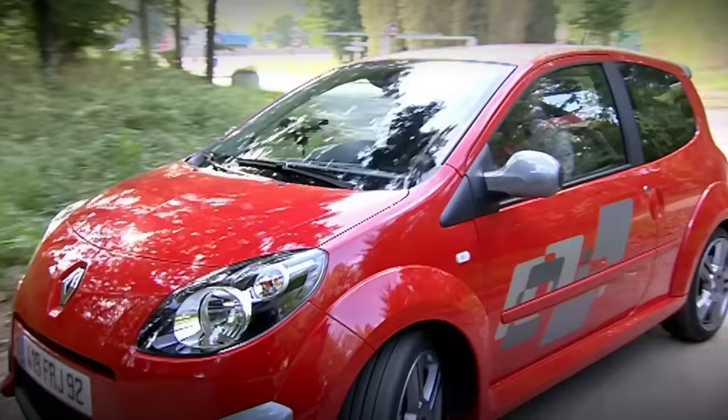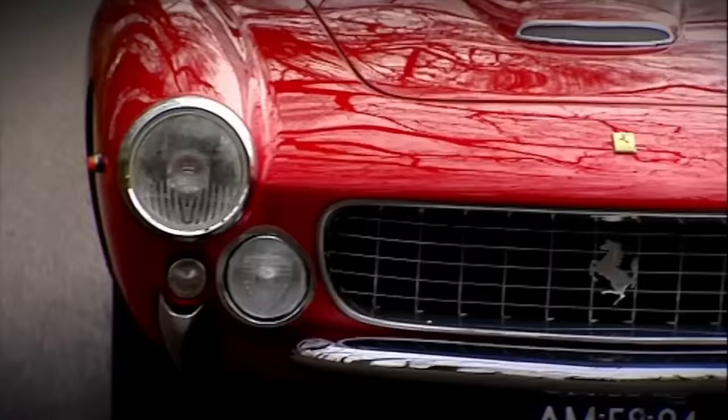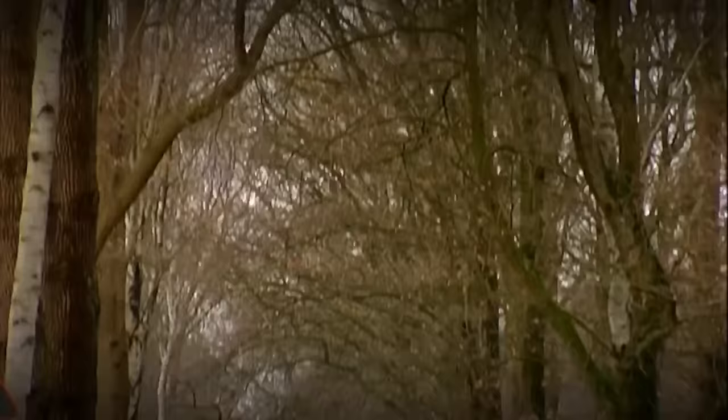Still to come on Fifth Gear Europe: I'm in France testing a tiny new hot hatch, the Twingo Renault Sport — it's really good fun. And Frank Jacobs drives one of the world's most beautiful and sought-after classic cars.